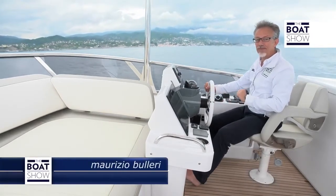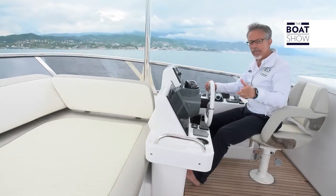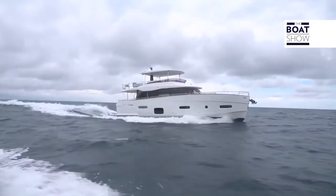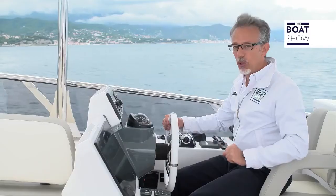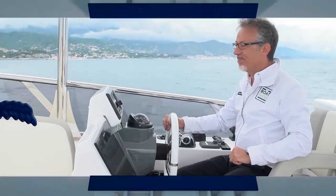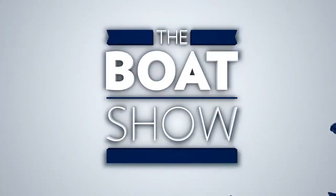So, what do you think of this yacht? Have you decided what you will do when you win the lottery? Will you choose a fast boat or a slower shuttle, which could go quite fast anyway? Maybe it will be something else that influences your choice, but I'm sure you'll think of this Magellano 66 by Azimut.